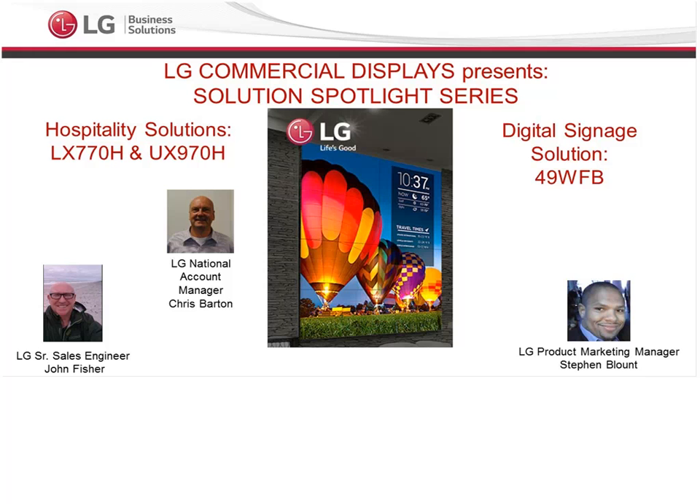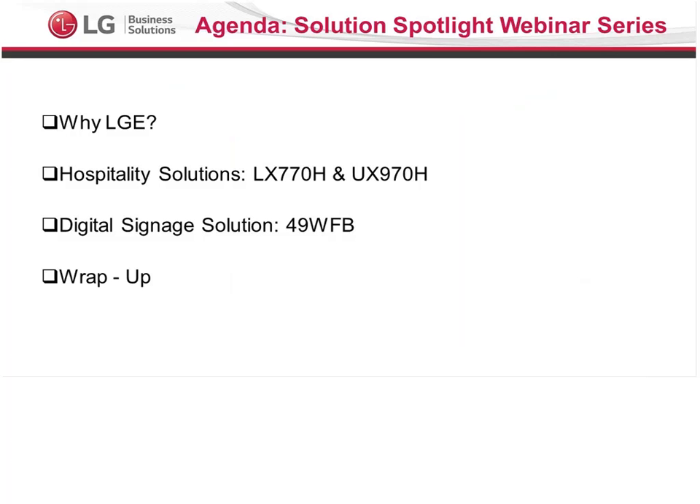We are here to help you and share more information about our great solutions here in the LG Commercial Display Division. So let's take a look at our agenda for today. First, we're going to walk through what makes LG different. Then Chris Barton will talk about the hospitality solutions in the LX77DH and the UX970H. After that, John Fisher will share information about the digital signage solution in the 49 WFD transparent display. Then we'll answer questions and have some concluding comments.